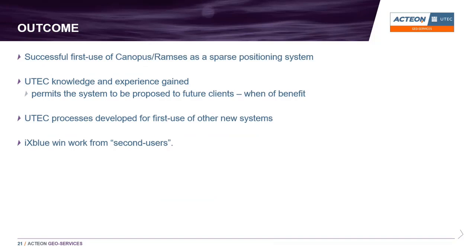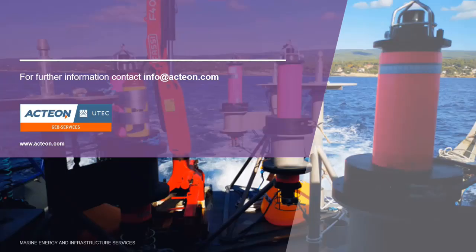What did we get out of it? A successful first use of Canopus and Ramses. We learned enough about the system to propose it to future clients when it's the best solution — we now know enough to pick and choose. We've developed a risk management process we can apply to other new systems. And XBLUE now have a track record they can market to other users, who can take it on knowing that it works. Thank you for listening — if you want information, contact info@acteon.com.